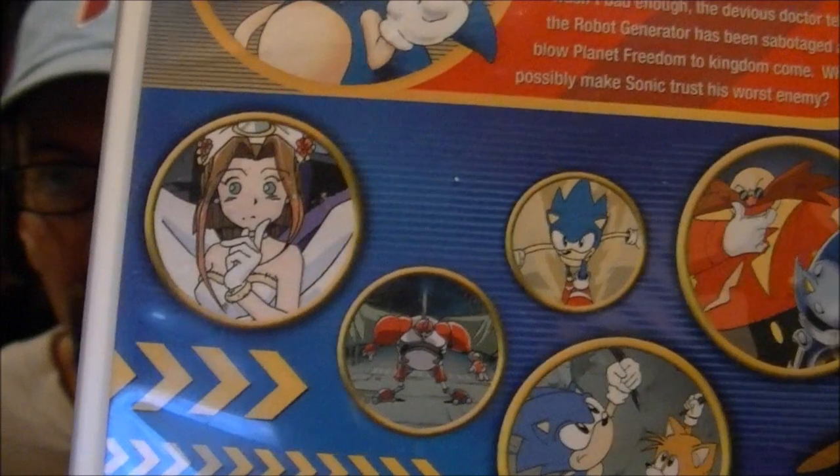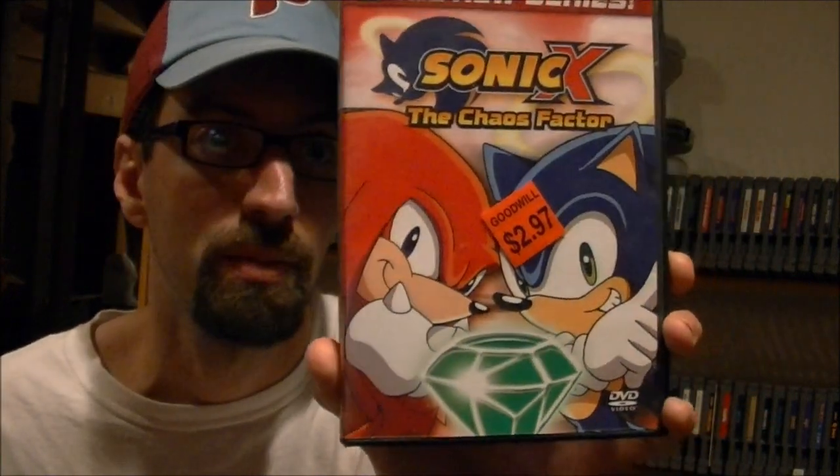They also had two DVDs sitting in the case, and they're $3 a piece, which isn't bad. I figured it's kind of cool for the video game collection. The first one is called the Sonic the Hedgehog movie — I never knew they made a Sonic the Hedgehog movie, I had no idea. It's just about an hour long, basically a cartoon. And then this one is 80 minutes long with four different episodes called Sonic X: The Chaos Factor — apparently there was a Sonic the Hedgehog cartoon series. I was never big into Sonic, but for $3 a piece on DVD at Goodwill, why not?